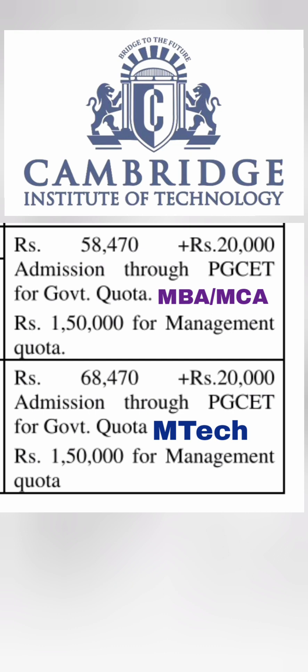For the M.Tech programs, through PGCET for Karnataka-based residents it will be around 68,470 plus 20,000, approximately 90,000 per year. For M.Tech for outside Karnataka students under management quota, it will be 1,50,000 per year, so approximately 3 lakhs total for the M.Tech management quota fees.